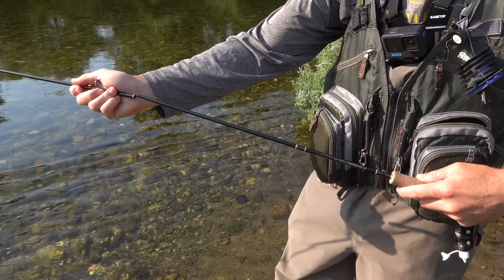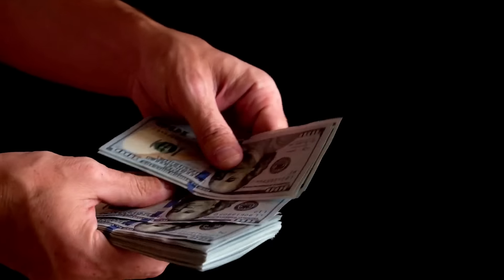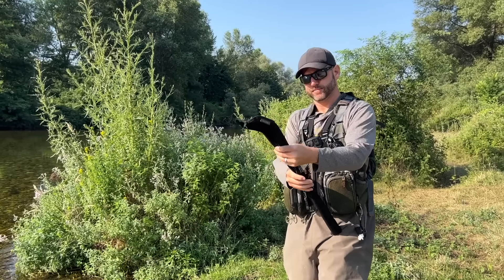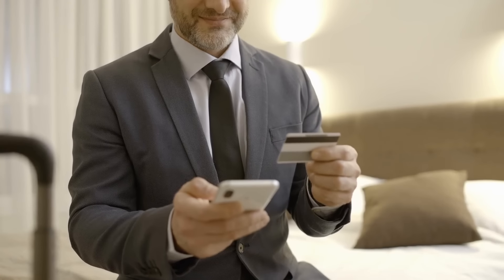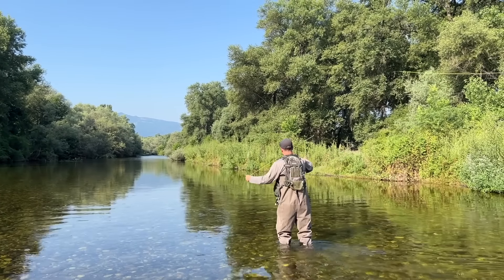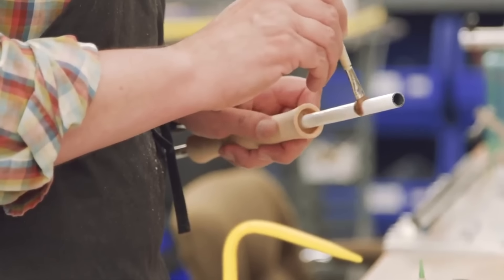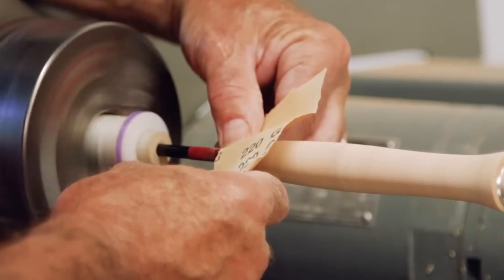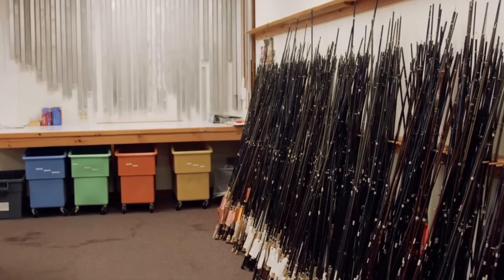Not all of us have a thousand dollars to spend on a luxury fly rod, and even those of us who do might have a hard time explaining to our significant others why we spent a small fortune on a single piece of fly fishing gear. After all the bills and debt are covered each month, sometimes we have less free cash to spend on the things that we truly love. Here at Into Fly Fishing we are firm believers that you don't need to go into more debt to buy a great fly rod, and for many of us the only option is to look for a budget-friendly fly rod.